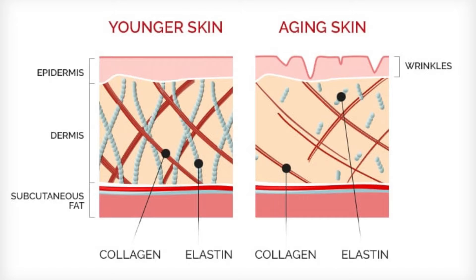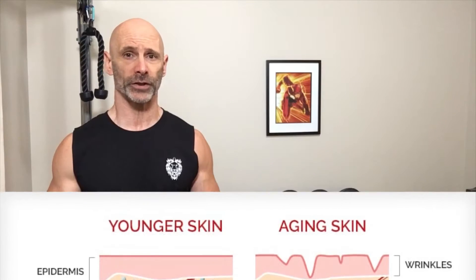When it comes to wrinkles, there's evidence that collagen supplementation can help, with one study showing improvement in skin hydration and elasticity after only 12 weeks.